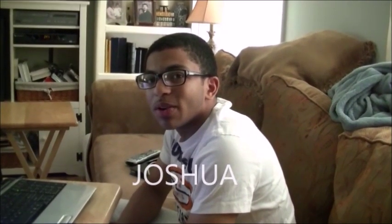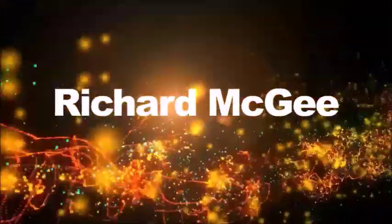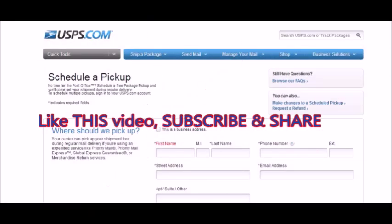When exactly is the mailman supposed to pick up your product that you're planning on selling? Welcome back guys, we appreciate you watching. Today we're going to see how easy it is to get the U.S. Postal Service to pick up every day at your home or at your business.